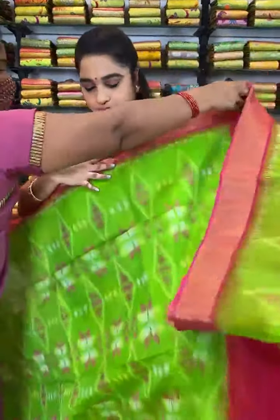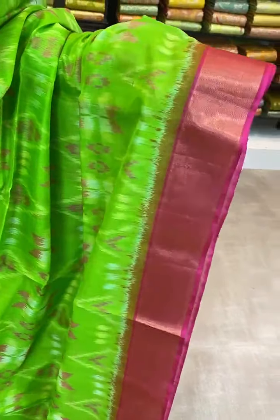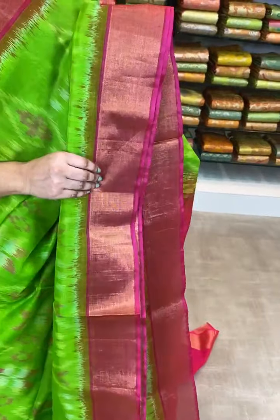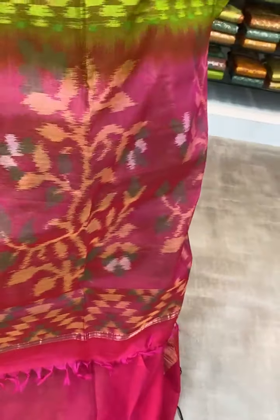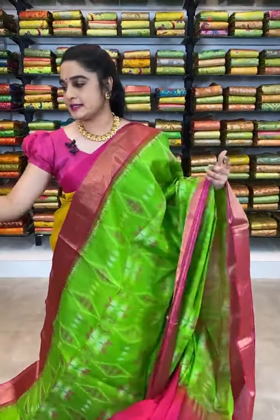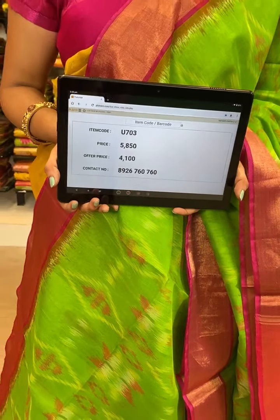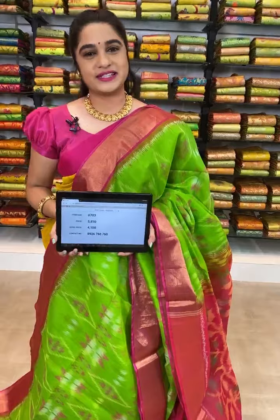See this saree, which is in green and pink color combination. All over the body comes up with ikat print. The border is contrast and coming to the pallu, pallu is contrast with ikat print. The saree is paired up with contrast plain blouse with border. Item code U703, actual price 5850, offer price 4100 rupees. WhatsApp 8926760760 to book.